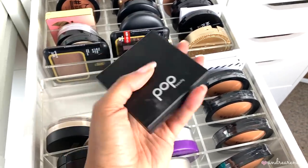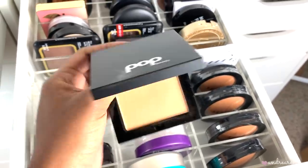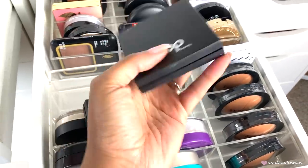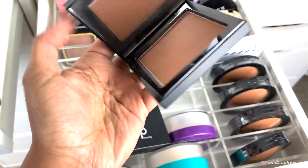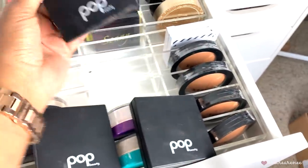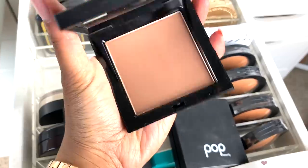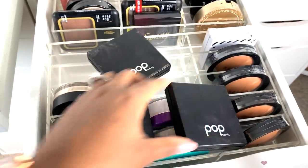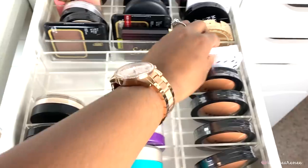I have these three by Pop Beauty. They sent me a big package of all the shades. Shade four I use as a setting powder under my eyes, shade seven as an all-over face powder, and shade eight as a bronzer since it's darker. But since I don't really reach for these anymore, I'm going to go ahead and toss them.